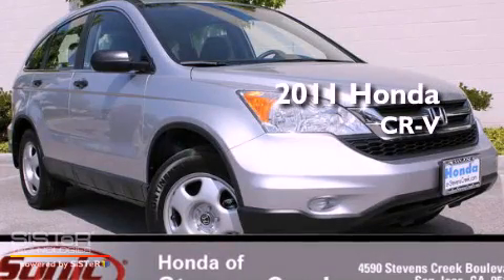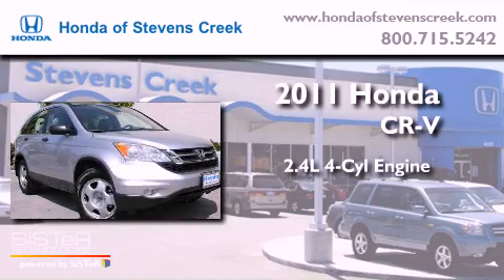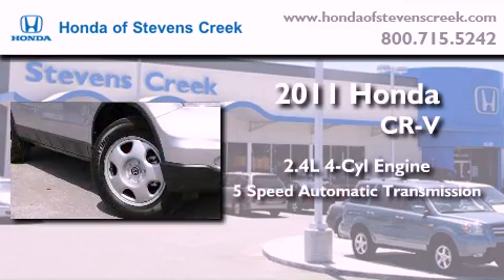This is a brand new 2011 Honda CR-V. It features a 2.4-liter 4-cylinder engine and a 5-speed automatic transmission.